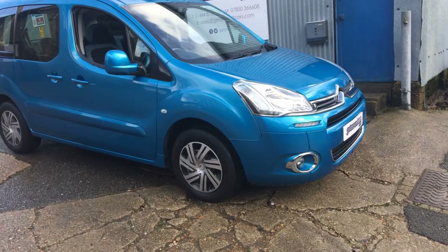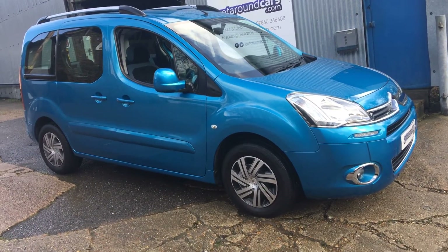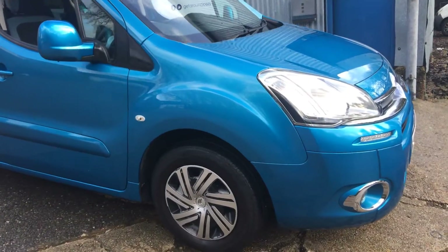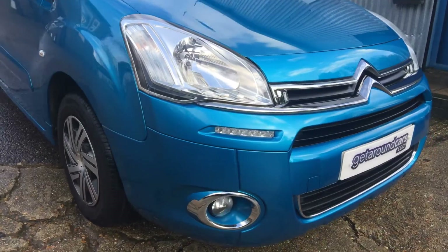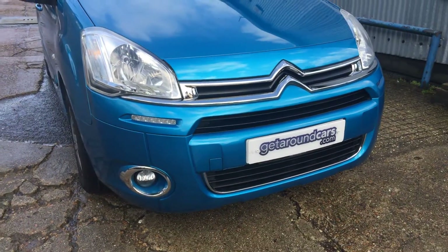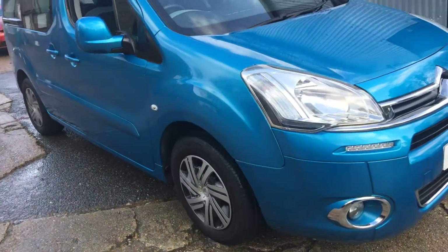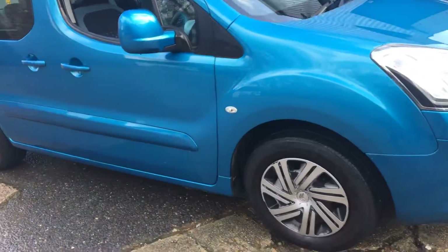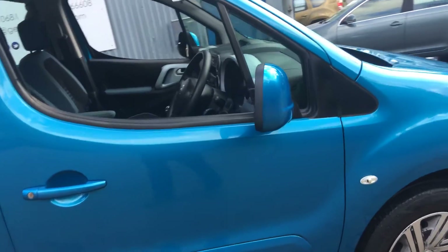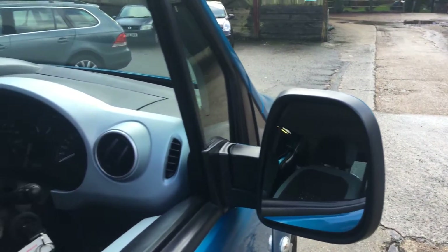It's in a fantastic metallic blue — more like an electric blue. Take a good look around. The bodywork is in beautiful condition and it's only done a genuine 27,000 miles. It's got electric mirrors and heated mirrors.